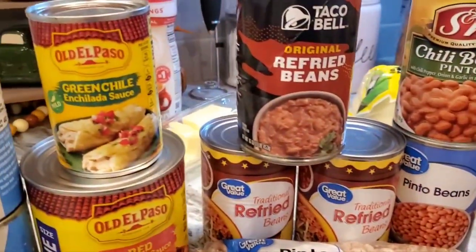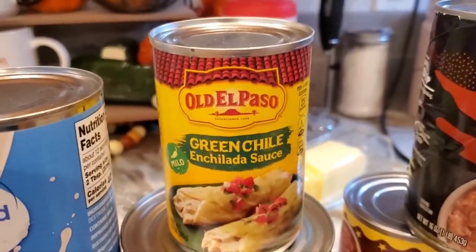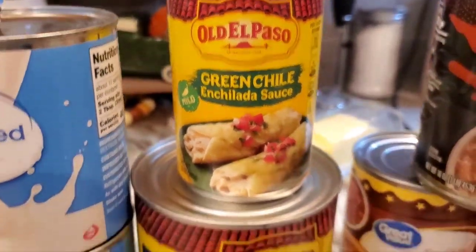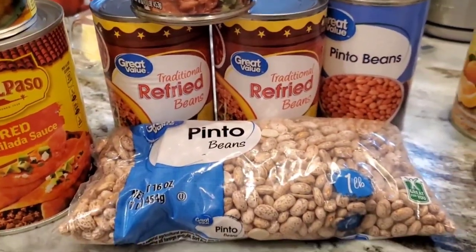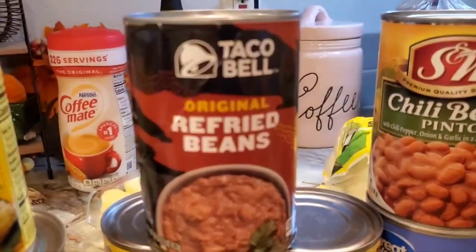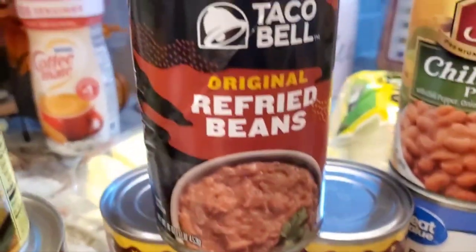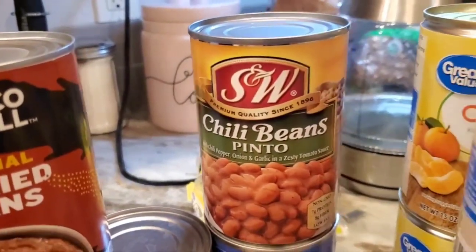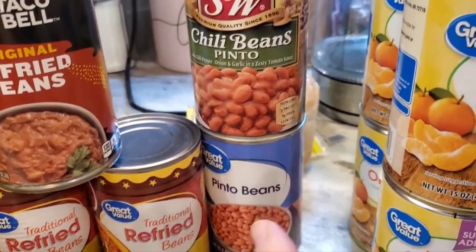This is some stock up and some for Mexican food on the menu. I've got some mild green chili enchilada sauce, a little Old El Paso. I've got some red enchilada sauce — mild — a package of pinto beans. I've never tried this Taco Bell original refried beans and I wonder if they're any better than the other brand. I'm fine with that brand, but I was really curious. Then I got some chili beans just for the pantry shelf and some dried pintos and some canned pintos — these two are really just stock up.